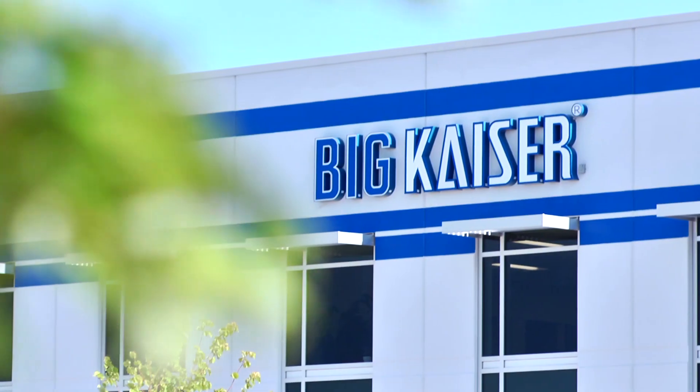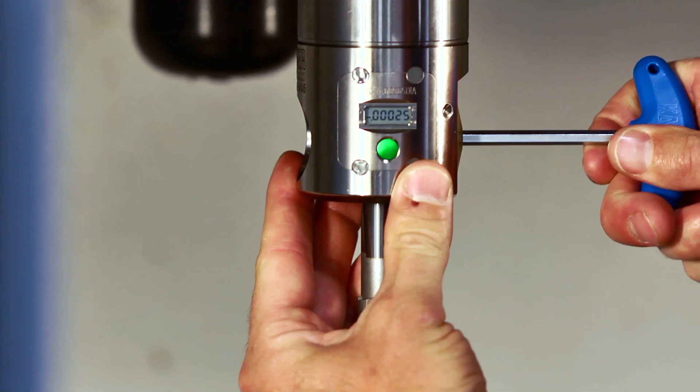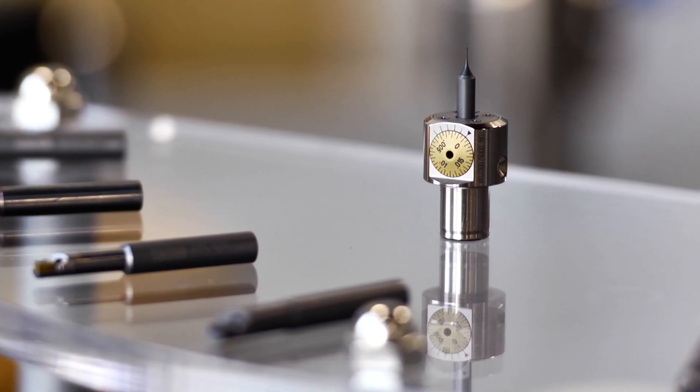At Big Kaiser, high performance isn't a claim — it's a guarantee. A pledge to help you cut setup and cycle times, lengthen tool life, and clear the hurdles that hold you back.